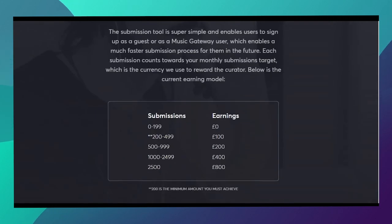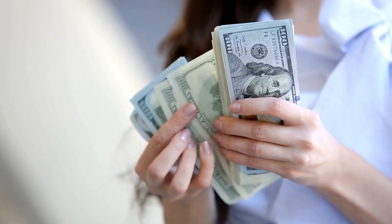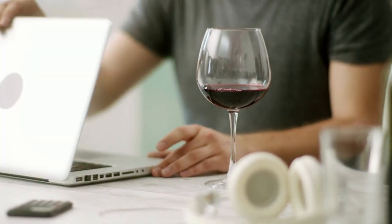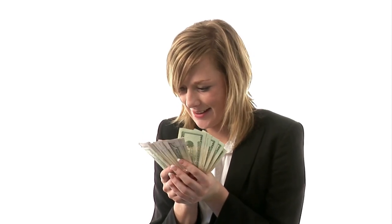How many submissions will you need to make to earn money? You must make at least 200 submissions to start getting paid — if you have less than 200, you will not be compensated. The greatest earning tier is 2,500 submissions, for which you can make 800 pounds, which is almost a thousand dollars on this platform. This is a technique that can be repeated indefinitely. This is a completely new website that is both thrilling and beginner-friendly, and it can be done by anyone who likes music.